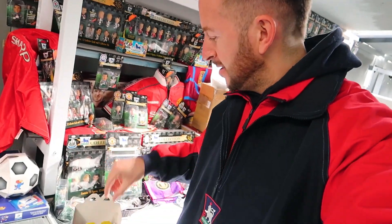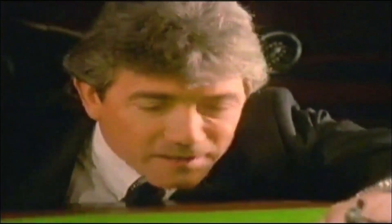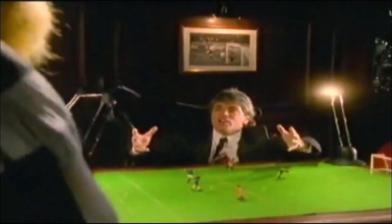Kids these days will never understand the sheer amount of stuff we had to collect back in the 90s. You didn't even have to buy a Happy Meal to get a free toy. They came in stuff like cereal boxes. Heading down to Woolworths on your bike with your pocket money is unfortunately an experience modern-day kids are never gonna get. Down Woolies, we'd raid the Pick and Mix, grab a couple of packs of Merlins Premier League stickers and look in awe at the sheer beauty of our favourite footballers in miniature big-headed form.